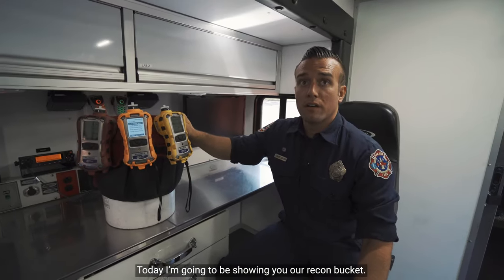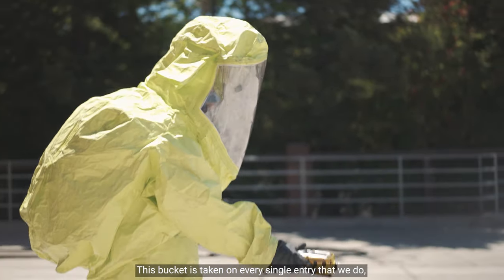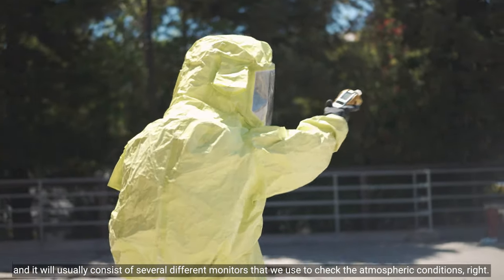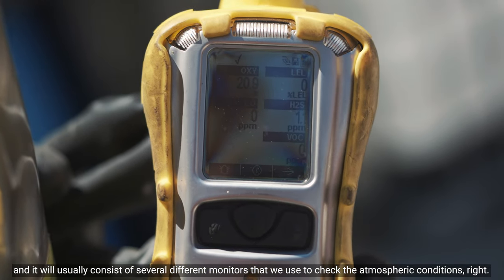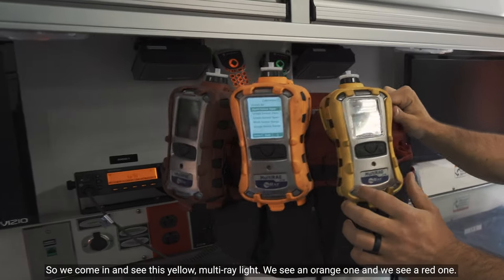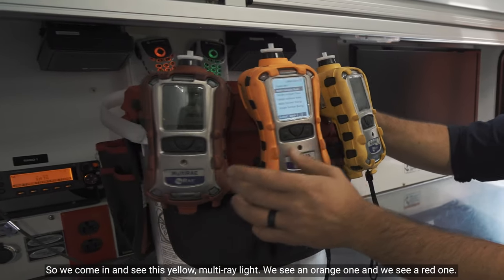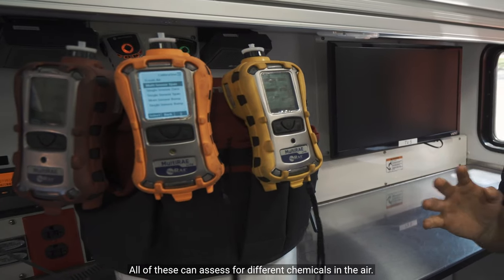Today I'm going to be showing you our recon bucket. This bucket is taken on every single entry that we do and it will usually consist of several different monitors that we use to check the atmospheric conditions. We have a yellow multi-ray, an orange one, and a red one. All of these can assess for different chemicals in the air.